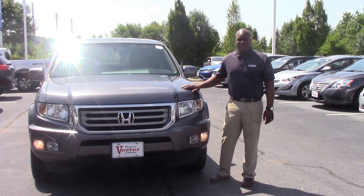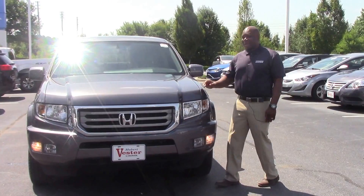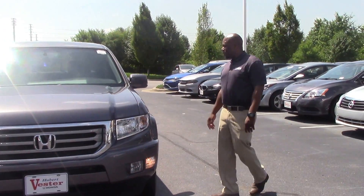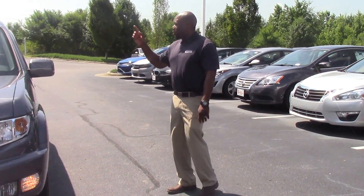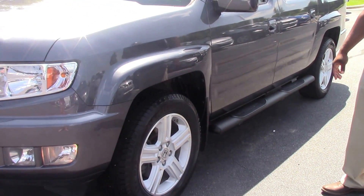I'm Marquise Howard, and I'd like to thank you for your interest in this 2014 Honda Ridgeline. It is the RTL package, so it comes equipped with sunroof, leather, and 18-inch alloy wheels.